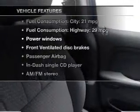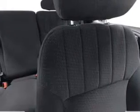Plus, enjoy these notable features that are included in this vehicle: power windows, an AM FM stereo with a CD player, power steering, an adjustable tilt steering wheel, and air conditioning.